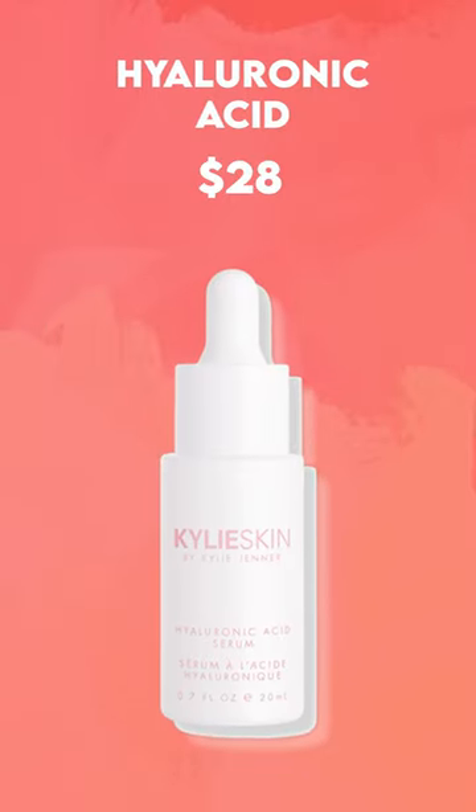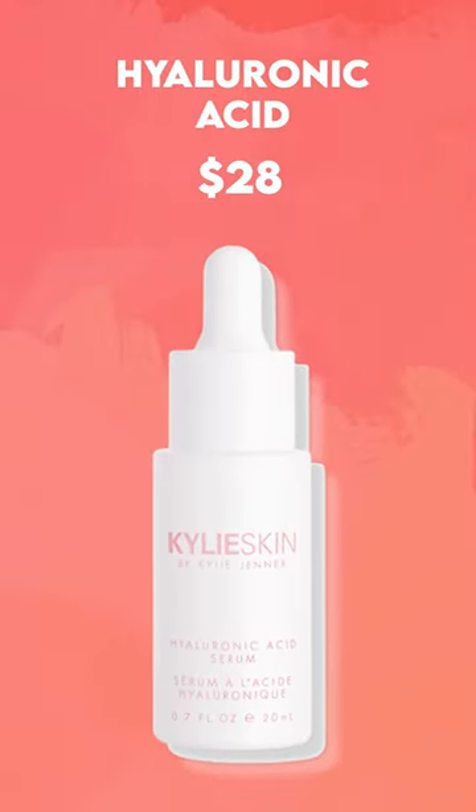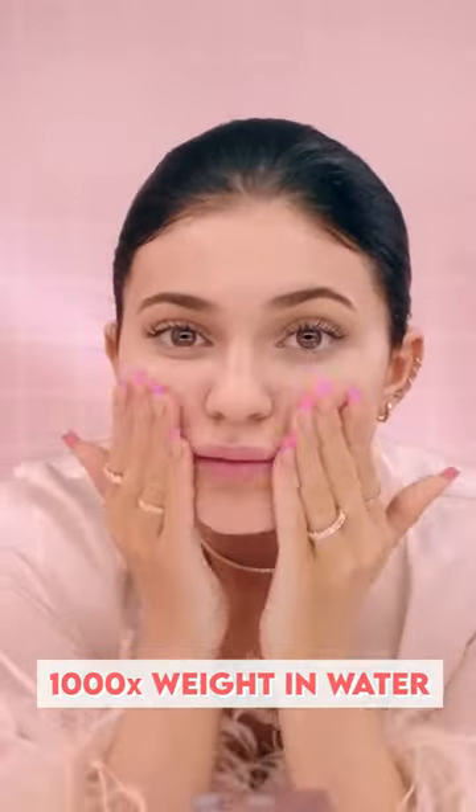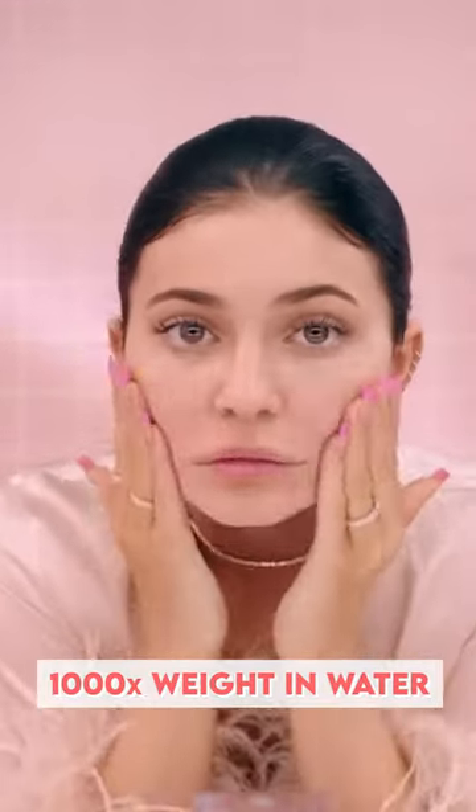After that, she applies hyaluronic acid. Fun fact about hyaluronic acid is that it can actually retain up to 1,000 times its weight in water, so it's amazing for keeping your skin hydrated.